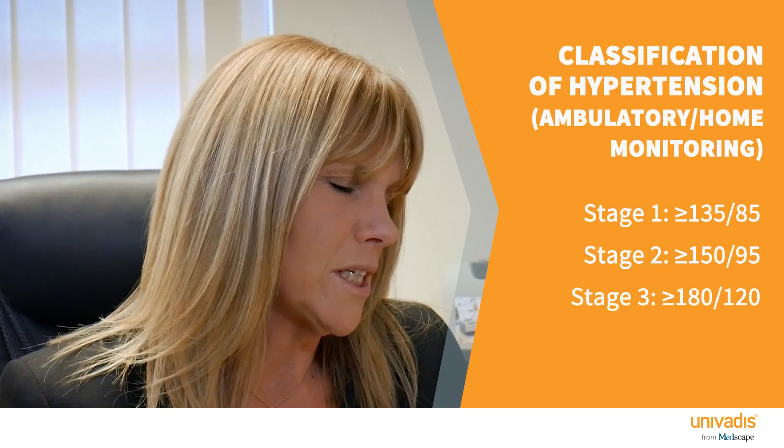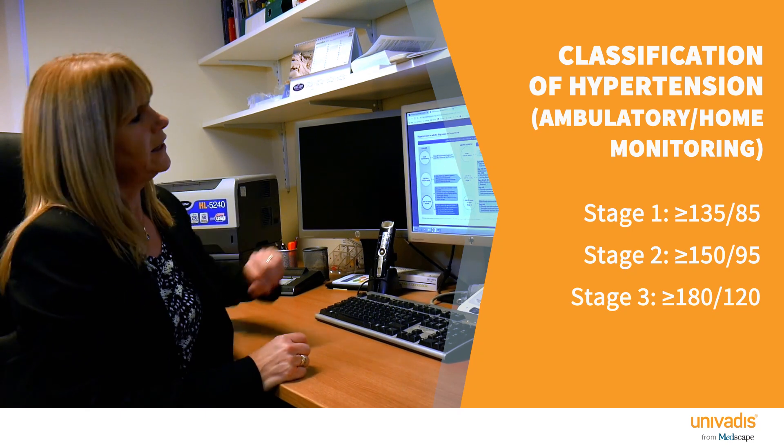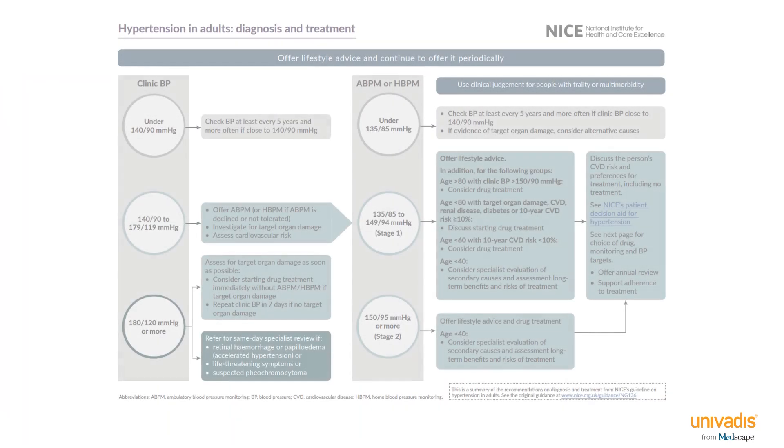Once hypertension has been diagnosed, NICE classifies it into stage one, two and three to guide treatment. If it's very high — systolic over 180 and diastolic over 120 — that becomes stage three, and the rules are different. Stage two begins at 150/95 or more, and stage one runs from 135/85 up to that.